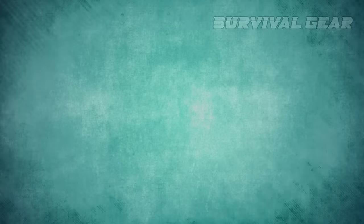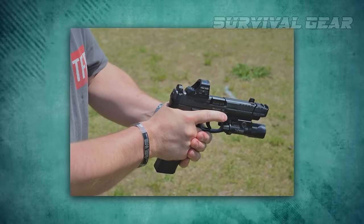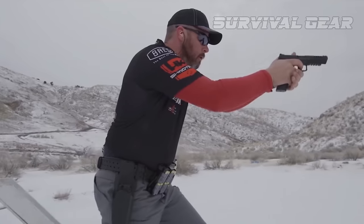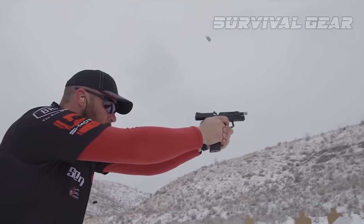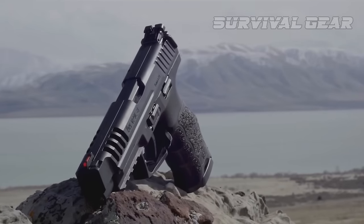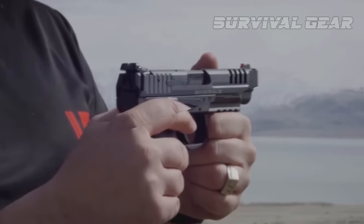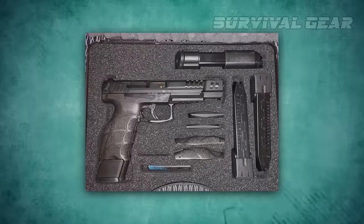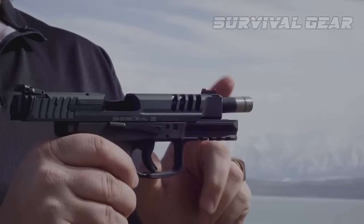The striker-fired VP9 LOR is mechanically similar to the 5-inch VP9, using the same recoil-operated design and a captive flat-wire recoil spring. The slide on both guns is machined from high-carbon steel and nitro-carbonized for maximum durability. However, the cold hammer-forged barrel is extended by an inch, as is the slide, to accommodate lightning cuts that minimize both weight and lock time.